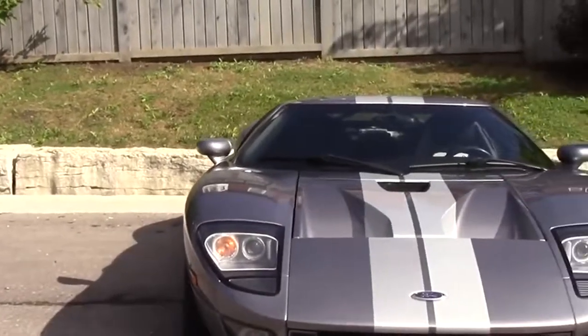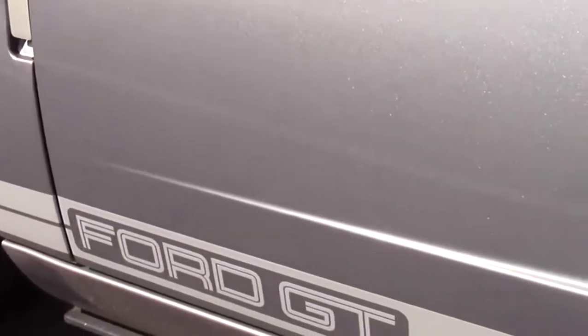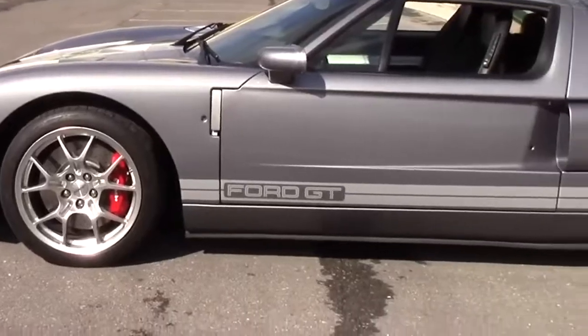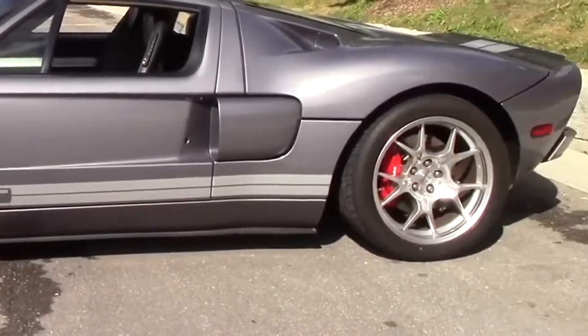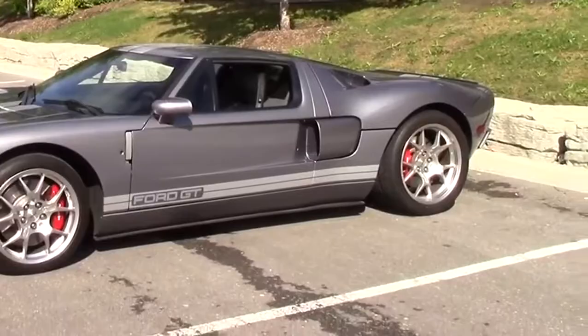So now you're probably thinking: I get it, this is a cool performance car, but it's still an 11-year-old Ford with weird doors, bad air conditioning, and a turn signal lever from a Ford Focus. How could it possibly be worth $400,000? Let's take it for a spin.